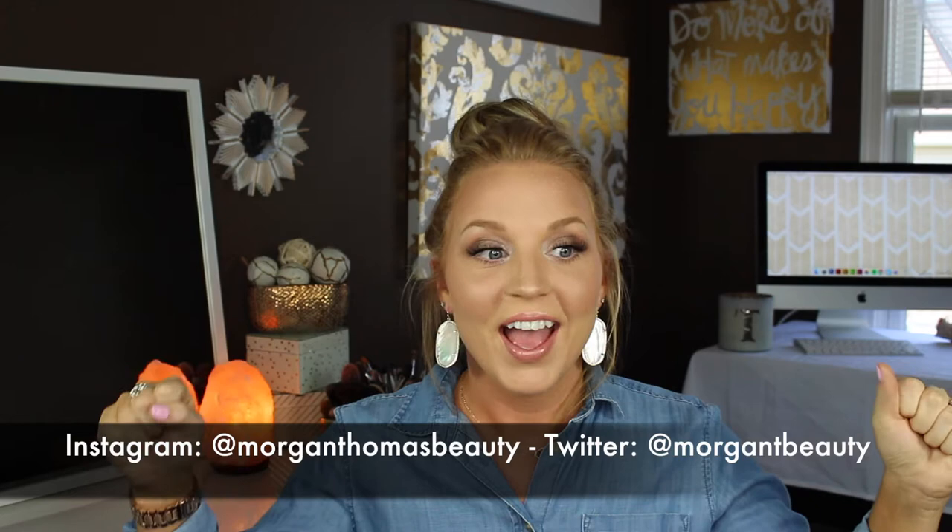Hey guys, welcome back! Today is going to be my May favorites and I'm so excited to do this because it is my first favorites video. I have got a ton of products, so grab a snack, sit your ass down, and we're gonna get started.